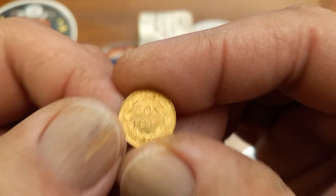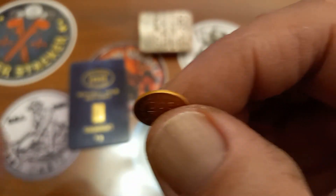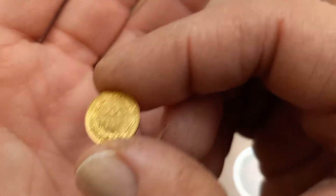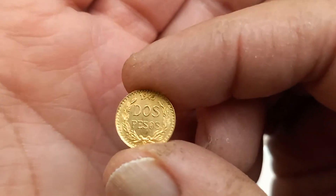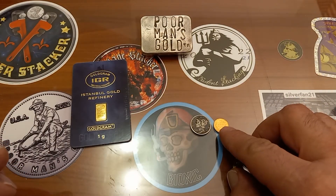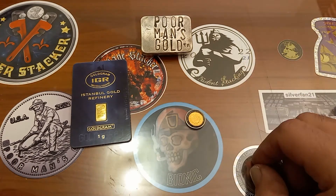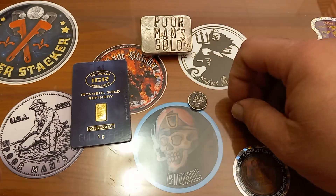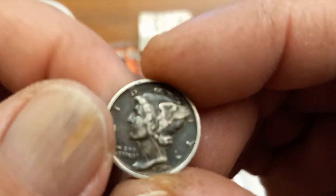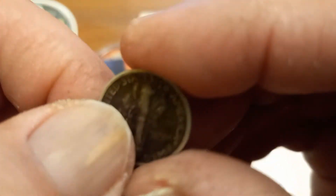Mexican gold — you can't go wrong. Mexican metals are hot right now. I don't know why, but the Libertades, the Mexican gold, the Mexican silver — it's all hot. It's a very small coin. You can see it next to the dime there — or on top of the dime — it's pretty small.